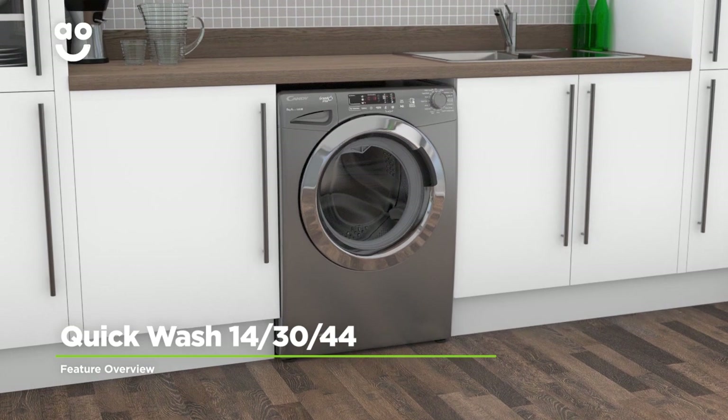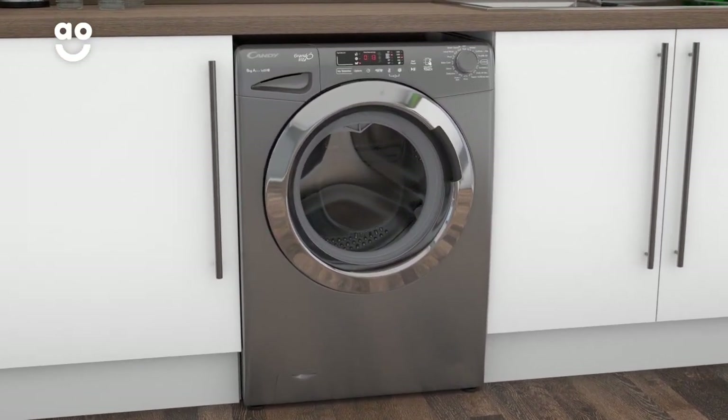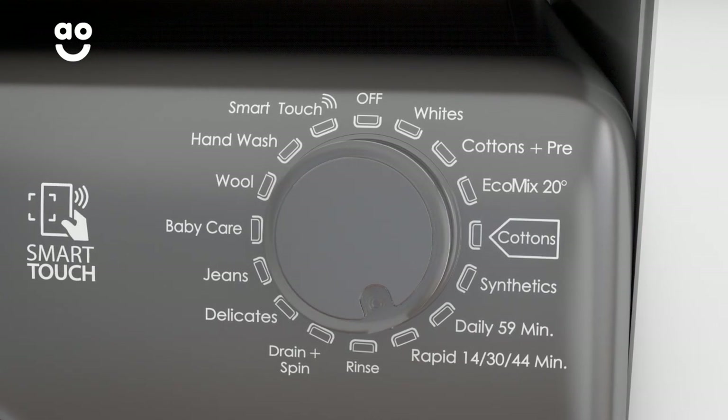This model has three rapid wash programmes to choose from, so you can easily work your laundry around your plans. With a quick twist of the dial, the 14-minute cycle can refresh smaller loads that aren't heavily stained.